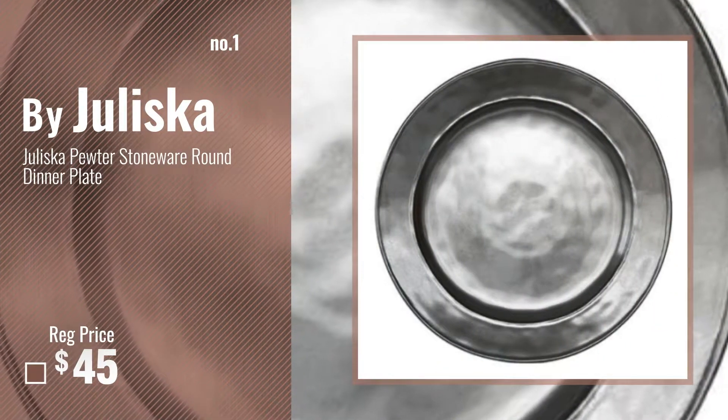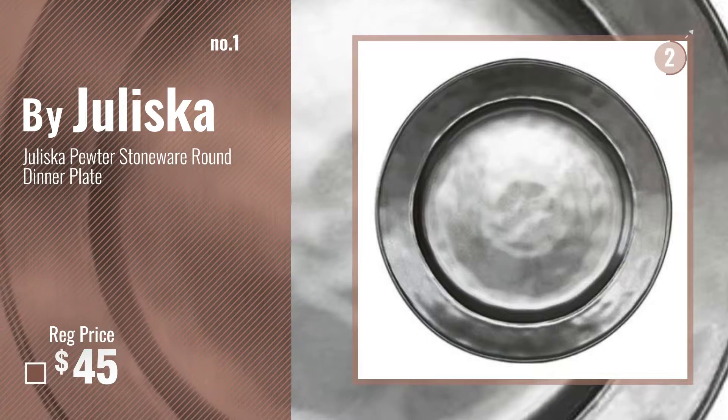Number 1, most popular, by Juliska. Watch this video, choose your favorite.